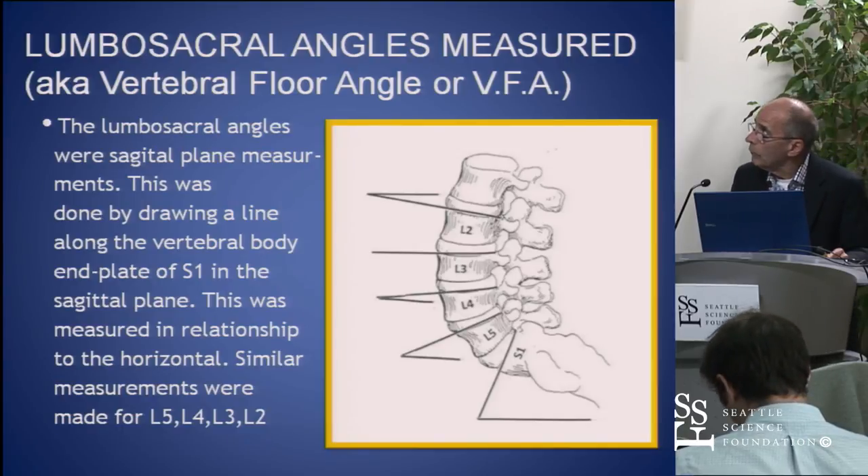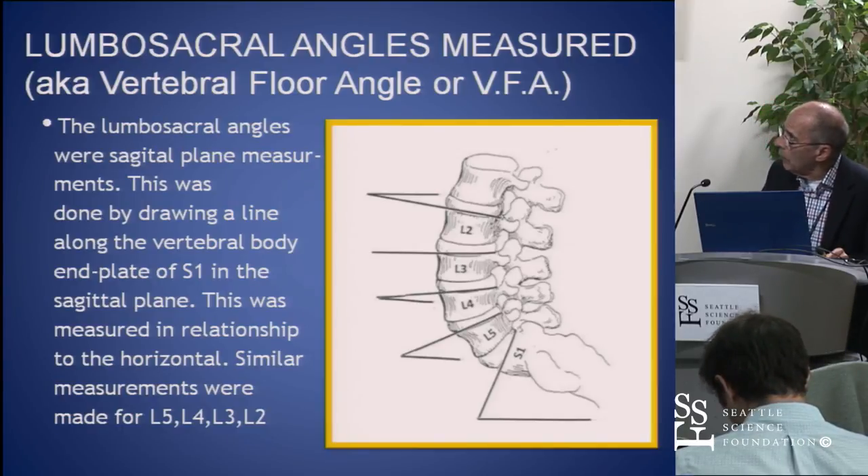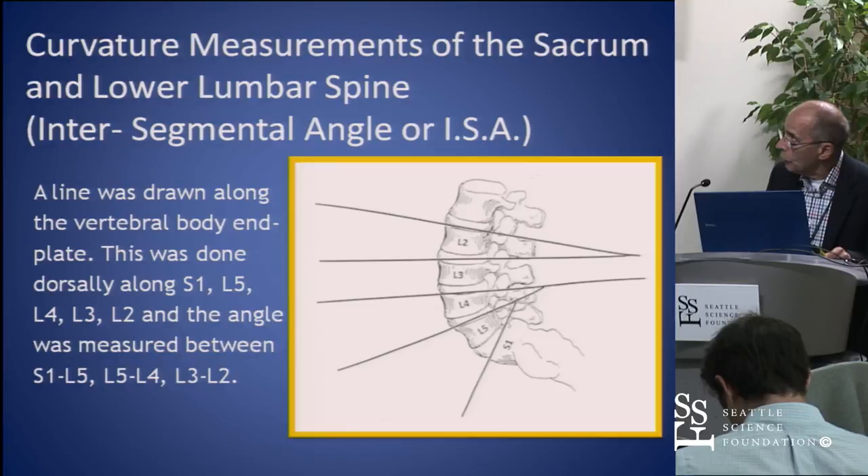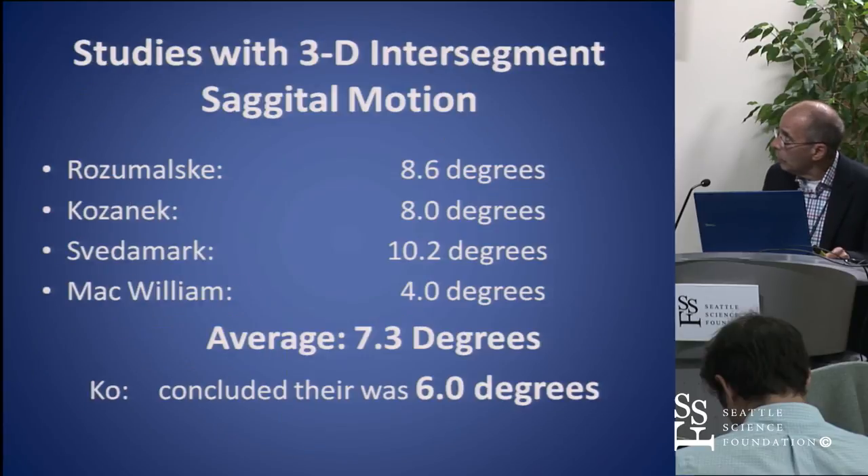We used two measurements: the vertebral floor angle, in which we made lines across the end plates and then had measurements in relationship to the floor, and then the intersegmental angle, which basically shows you the curvature. We did this with S1, L5, L5-L4, and L4-L3-L2.